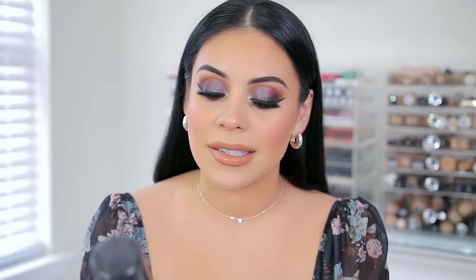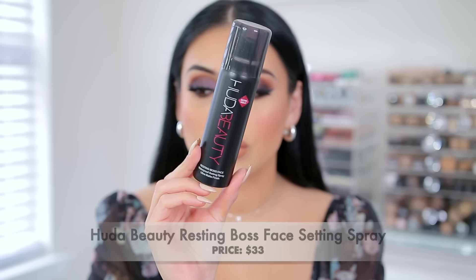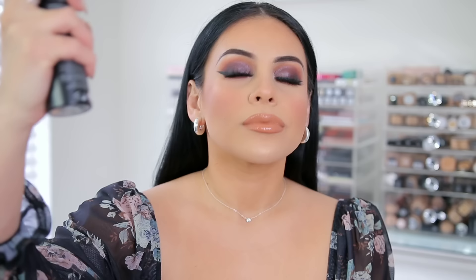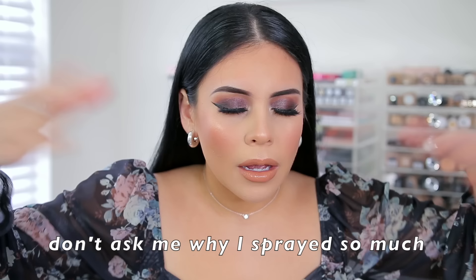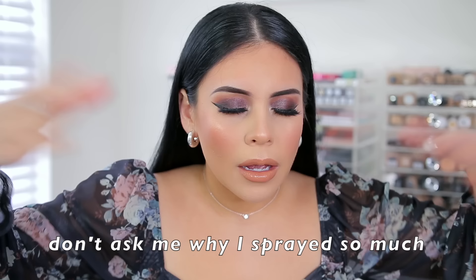Now for setting spray. I'm nervous because so many people warned me it's incredibly strong — this is the Huda Beauty Resting Boss Face Waterproof Setting Spray Ultra Matte Finish. Oh — oh. Ay Dios mio. That is very, very strong. My lash is coming off because I squeezed my eyes so hard. This smells like an entire bottle of perfume.